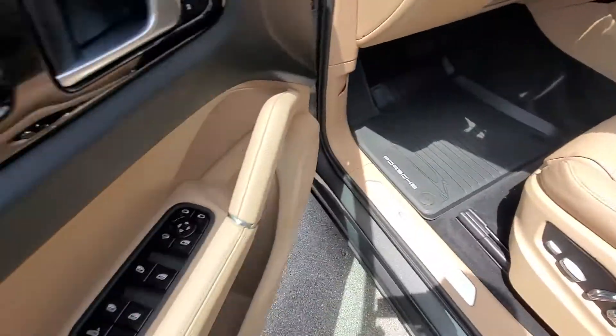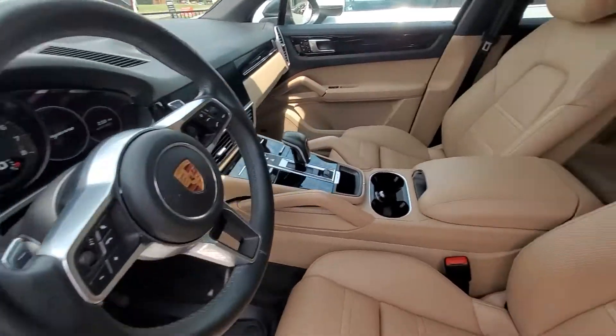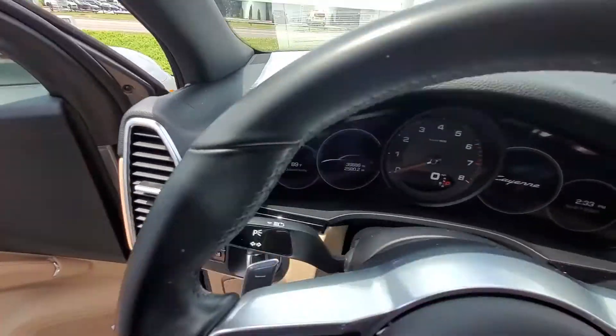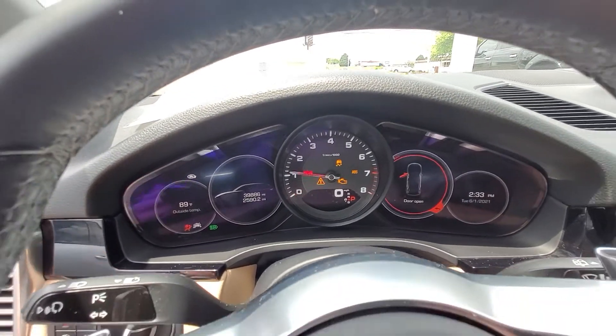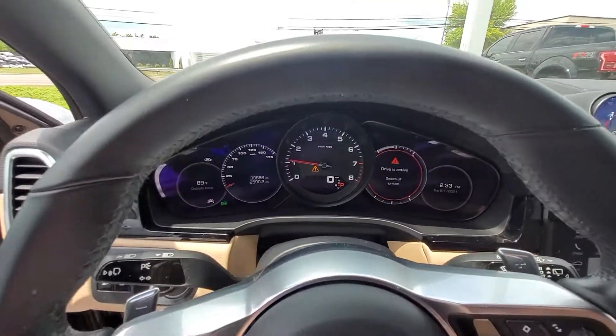New style seats, new style switchgear, and new gauge cluster. Basically the entire vehicle. It does have rubber floor mats in there as well — definitely one of my favorite add-ons. 39,886 miles. Two digital TFT screens — that was all changed in 2019.